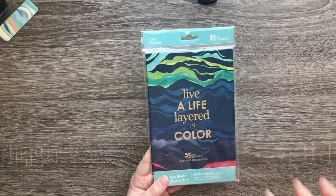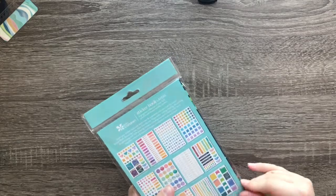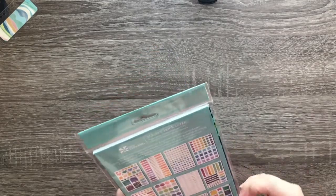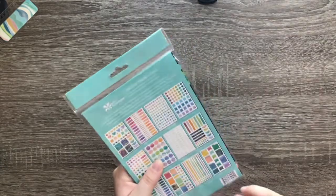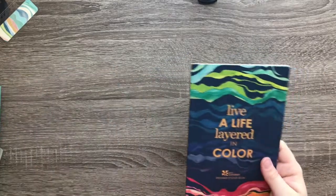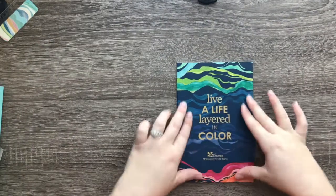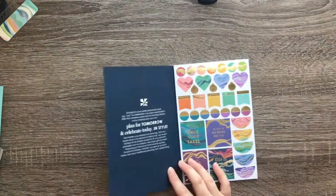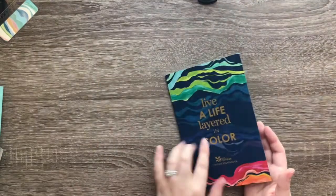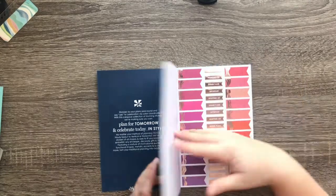The next thing I picked up was the new designer sticker book. I'm super excited for this one — I love their sticker books and I've seen so many people go over what's inside this one. There's actually quite a lot, so let's open it up. I'll walk through it really quick and show you what stickers you get. It's super pretty, like a matte finish with an almost-foiled effect on the front.